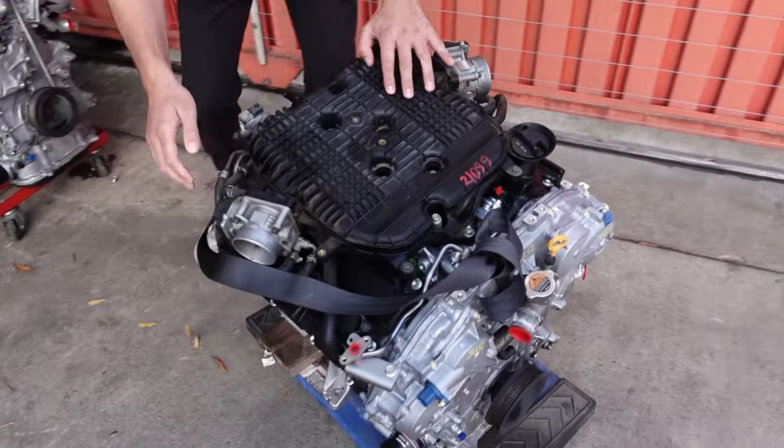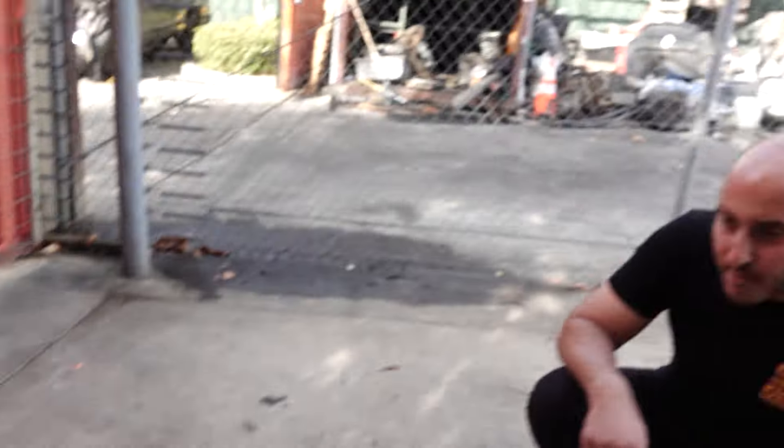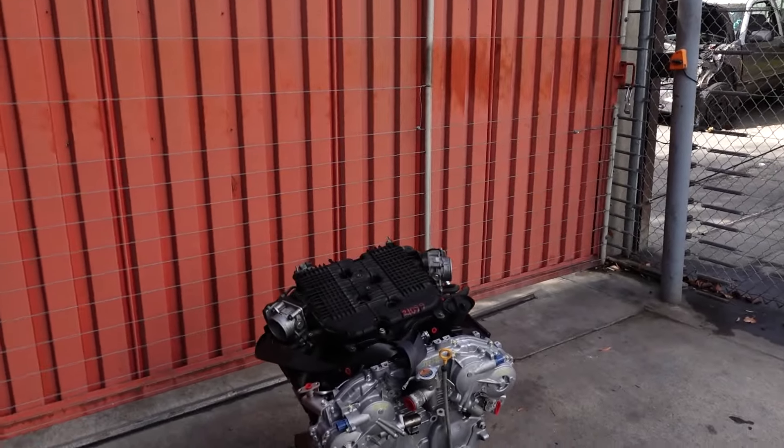Mr. Sac City himself came through, and boy oh boy we've been waiting like a month. George and I have been planning this ever since I told him I wanted to HR swap something and he told me he had me covered, just be patient. The engine came with brand new sensors and everything. I needed the gas pedal too, and headers — yeah, we'll give those to you. If you ever need Nissan parts, this man right here will ship.